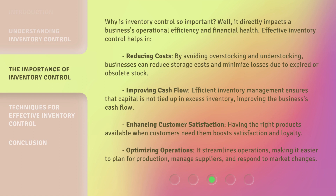Why is inventory control so important? Well, it directly impacts a business's operational efficiency and financial health. Effective inventory control helps in reducing costs by avoiding overstocking and understocking — businesses can reduce storage costs and minimize losses due to expired or obsolete stock. Improving cash flow: efficient inventory management ensures that capital is not tied up in excess inventory. Enhancing customer satisfaction: having the right products available when customers need them boosts satisfaction and loyalty. Optimizing operations: it streamlines operations, making it easier to plan for production, manage suppliers, and respond to market changes.